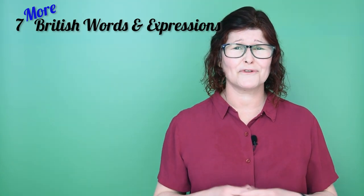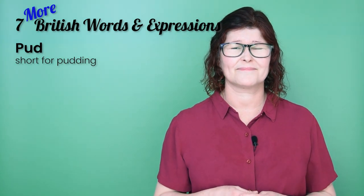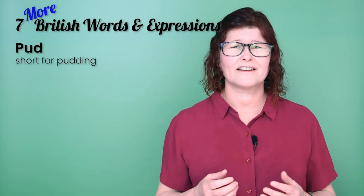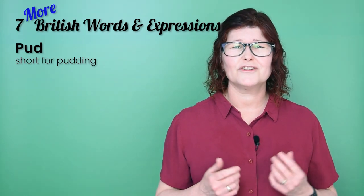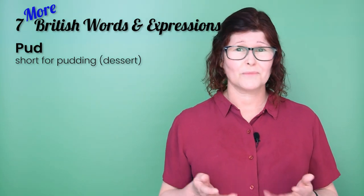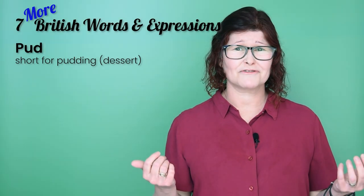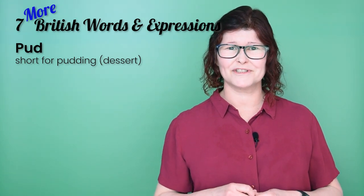Next, number four: 'pudd' — it's just short for pudding. In North America, pudding is a particular type of dessert, a bit like a flavoured custard. But here in the UK, we can use 'pudding' instead of the word 'dessert', so all desserts are puddings or pudds. For example: we're in a restaurant and we've finished our main course — now let's have a look at the pudds.